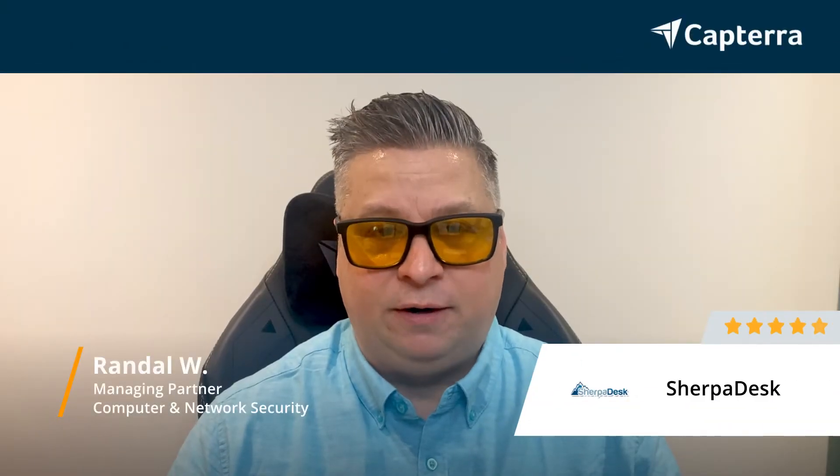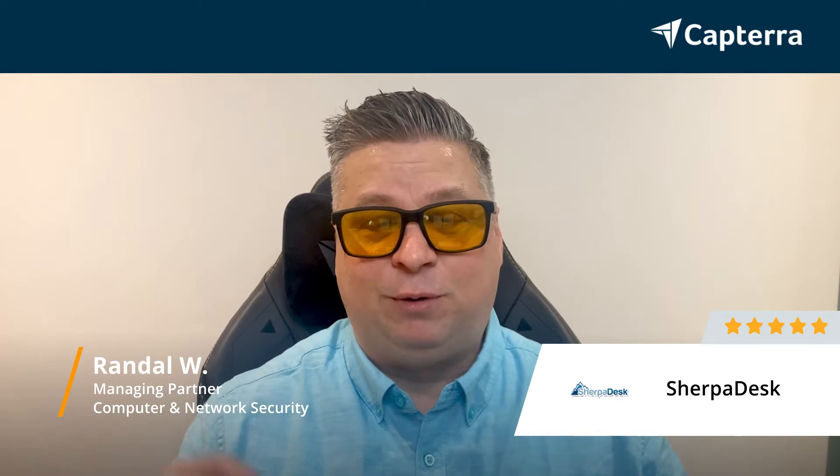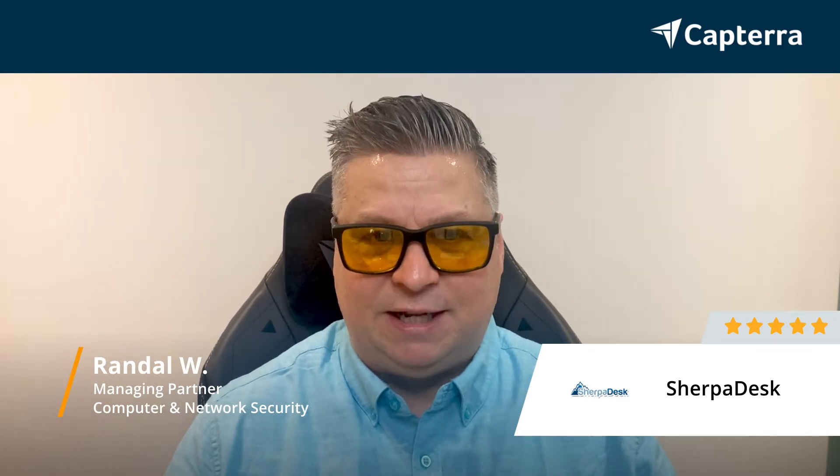Hi, I'm Randall, Managing Partner. For SherpaDesk, I give it five stars. For more reviews like this, click below.